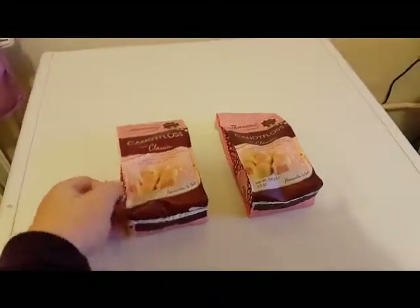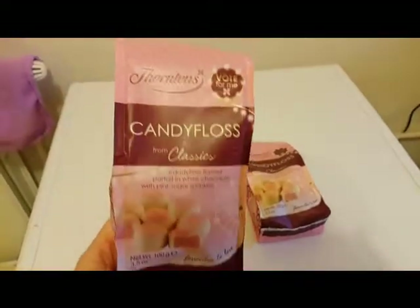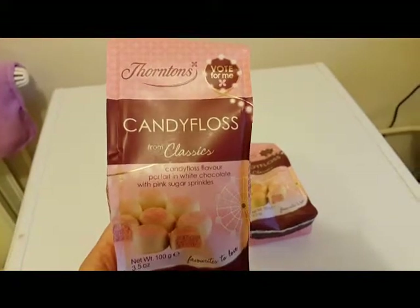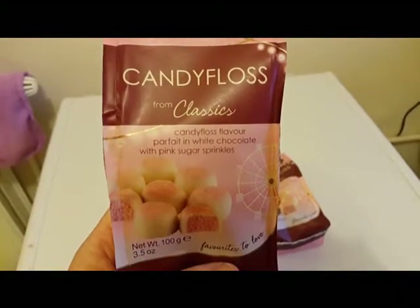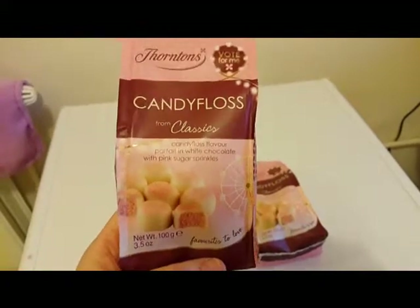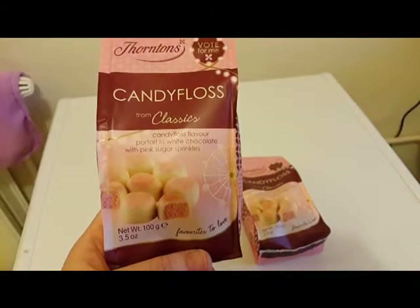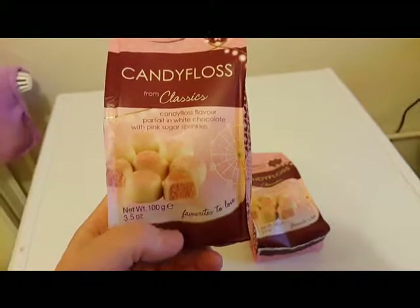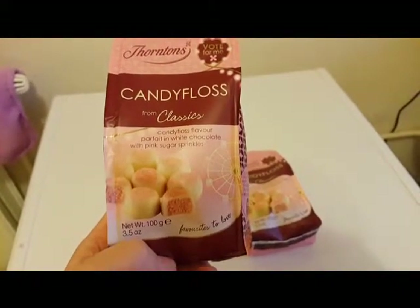Hi guys. I want to do a review on these. I don't know if anyone's tried these. I should imagine they have because they're pretty easy to find now. They're the Fountains Candy Floss flavoured chocolates from the classic range and these are yummy. My friend bought me a packet and they're so delicious. I got two for a pound today from WH Smith and what they are is white chocolate, and inside it's got a candy floss filling — believe me, the candy floss is so strong, it's just delicious.